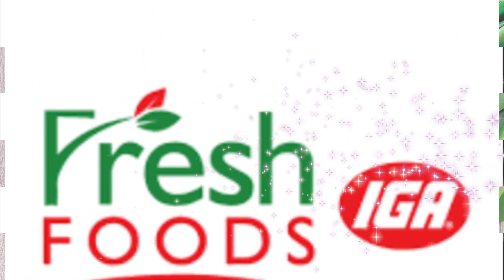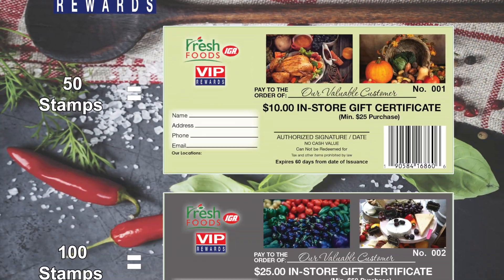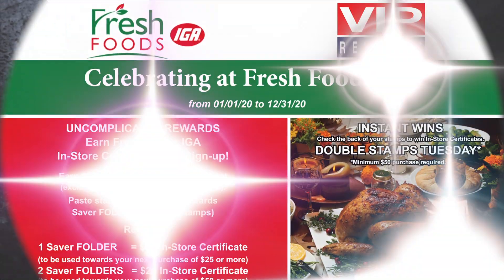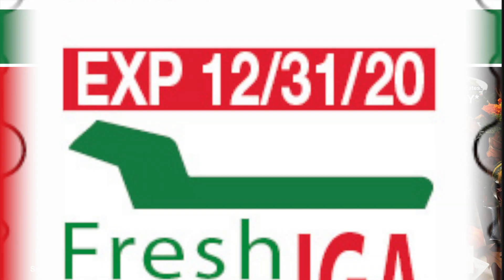Introducing for you our most valuable customer, VIP Rewards. Now, earn in-store certificates for a limited time only. See in-store for details. Here's how it works.